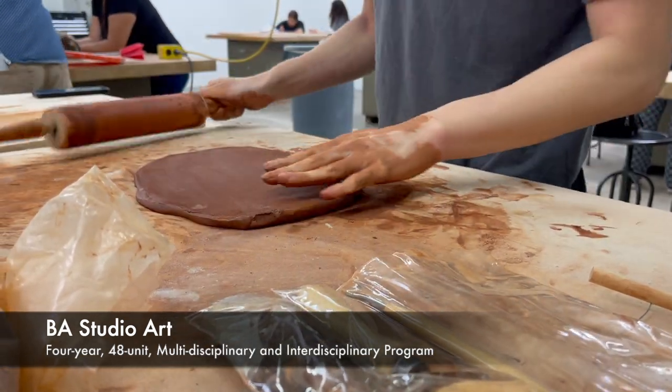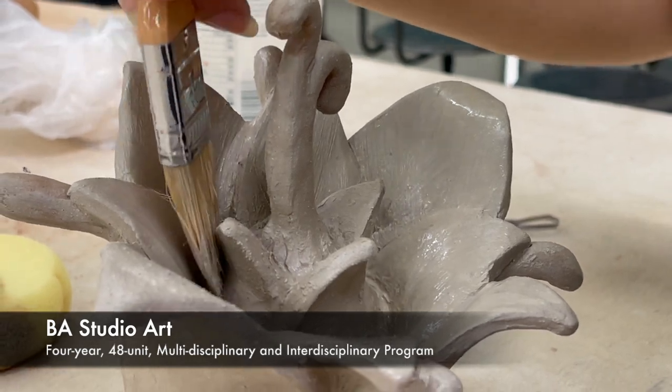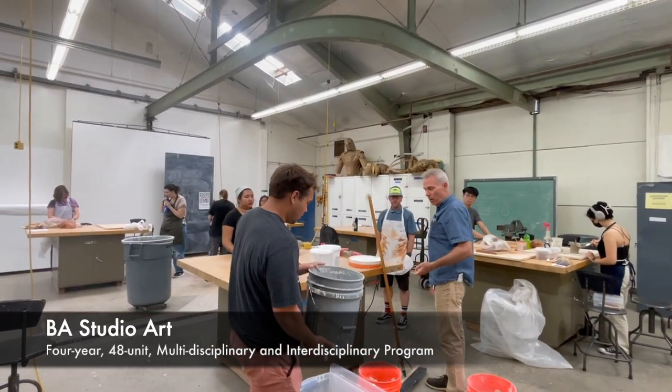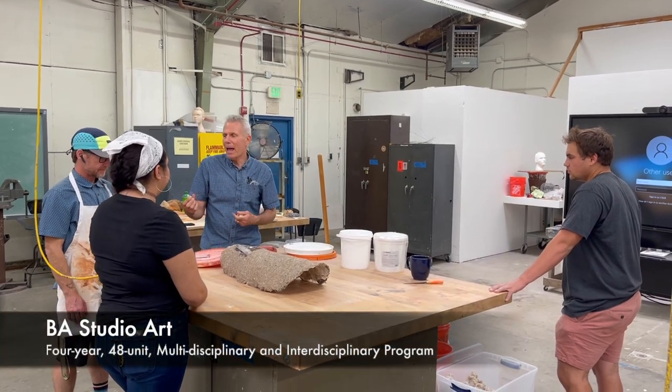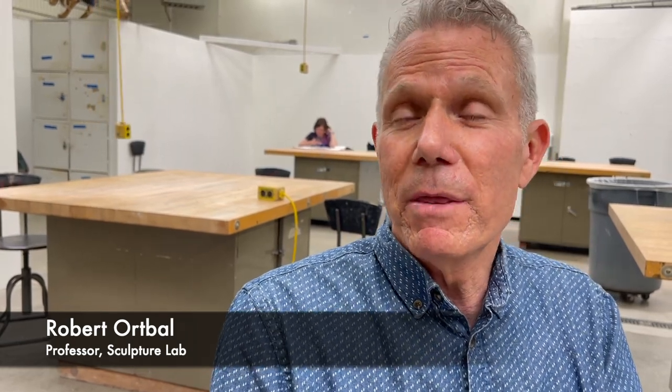With undergraduates, even if it's a GE student, foundationally it's all very similar. As I always tell my students, as you develop there are opportunities for the conversation to change based on where you're at at the particular moment. A lot of my curriculum is built on that individualized approach, as opposed to here is the structure of the class and everybody has to fit within that model.